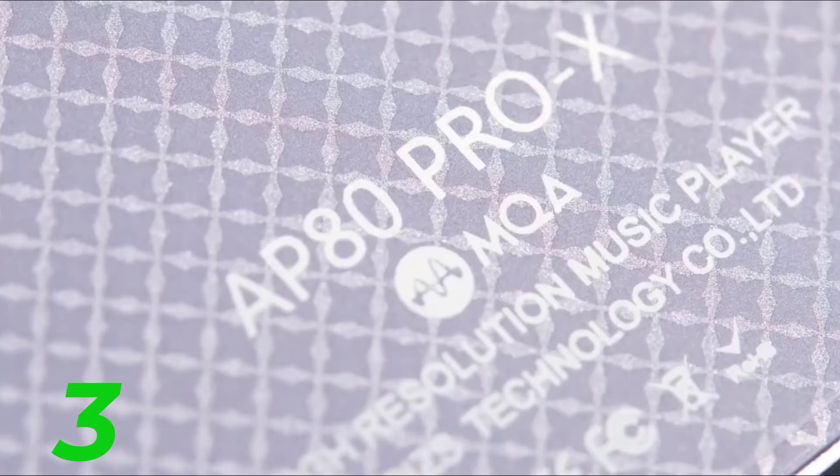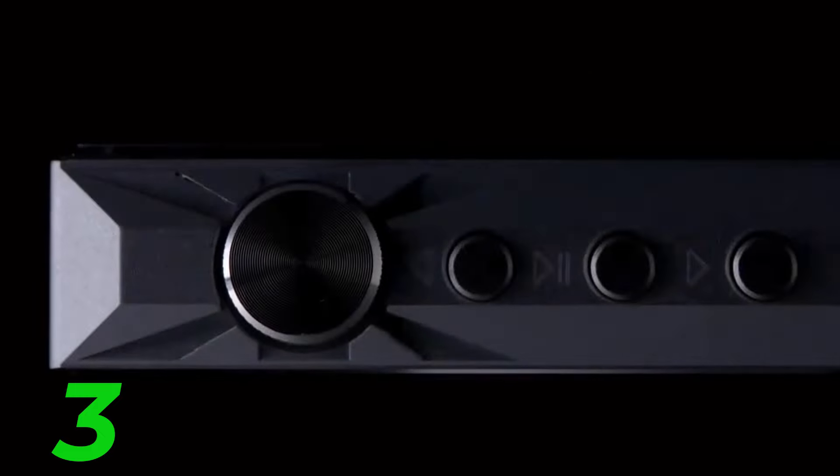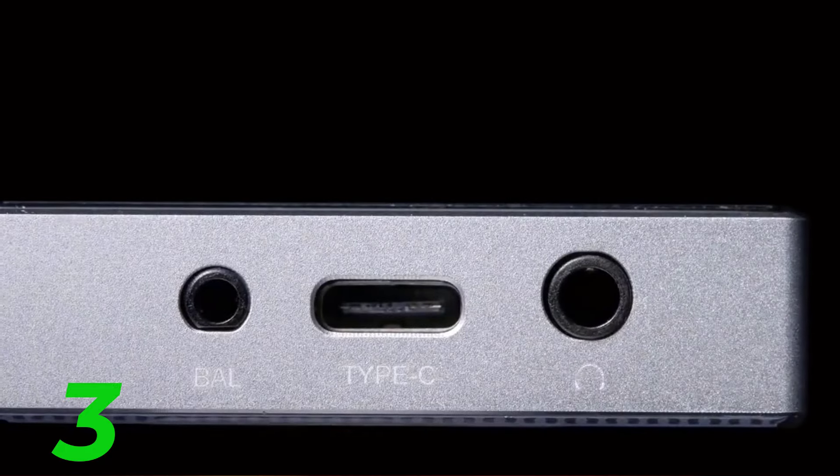4. MP3 Music Player 4 — provide a thorough evaluation of the fourth player, covering all relevant aspects that potential buyers would want to know. Offer insights based on your own hands-on experience with the device.